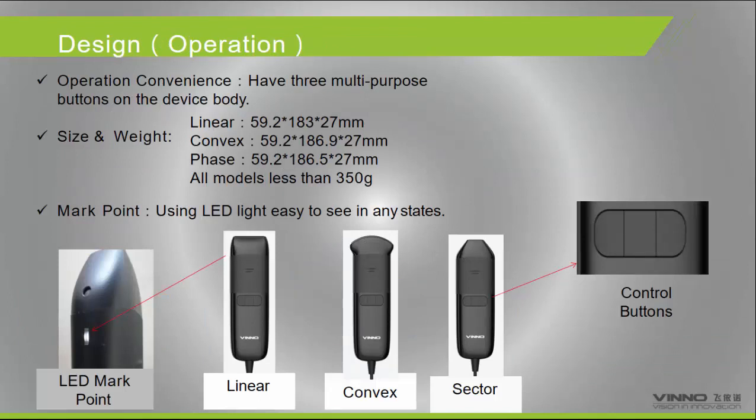We have three probes: the Linear probe, the Convex probe, and the Phased Array probe. The system is waterproofed and can be used underwater. There are also three customizable buttons on the probe — doctors can assign whatever functions they want to these three buttons.